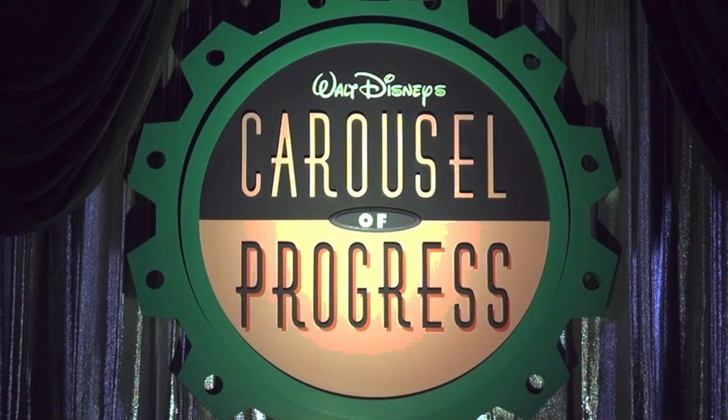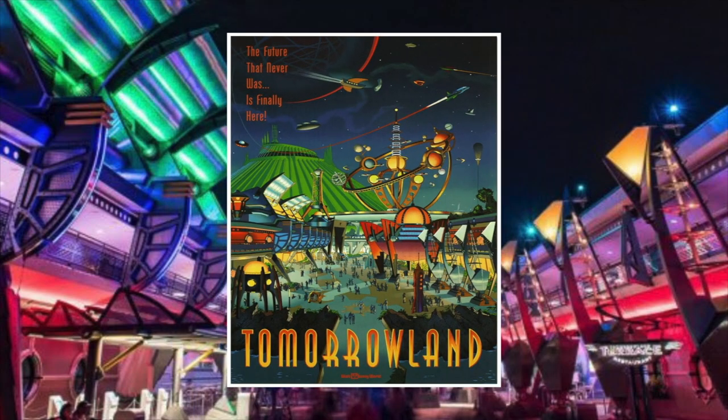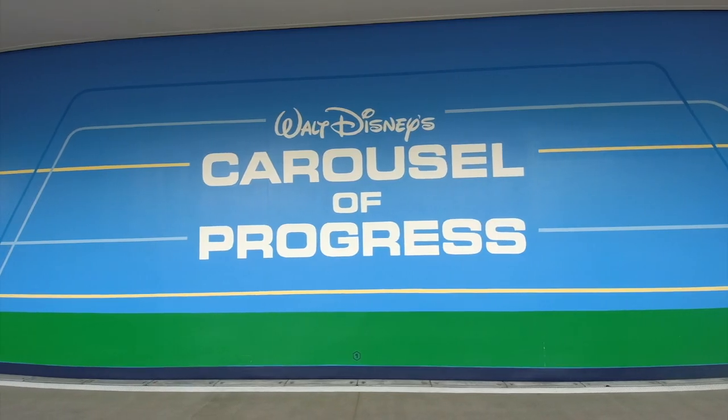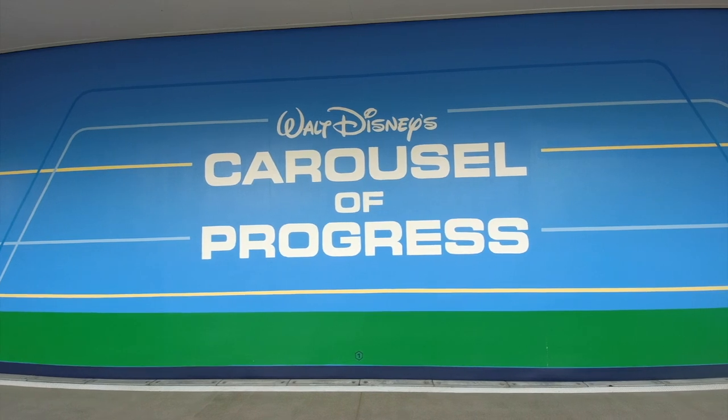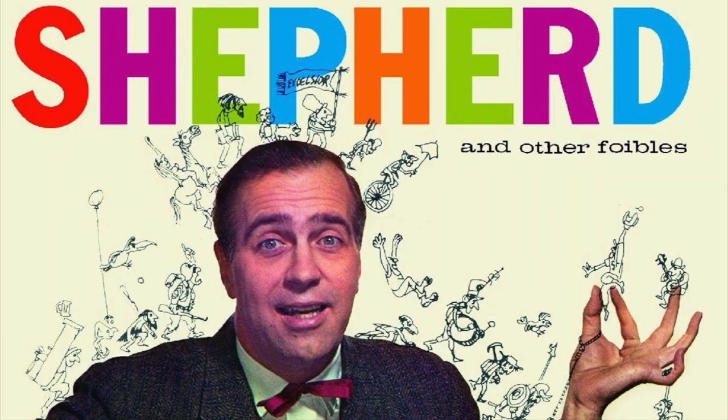With their new attraction up and running at EPCOT, General Electric felt it was time to end their 20-year sponsorship of the Carousel of Progress. GE would continue sponsoring Horizons well into the 90s. The 90s also brought big changes for the Carousel of Progress — Tomorrowland in the Magic Kingdom was going through a major overhaul, transforming into the 'future that never was.'